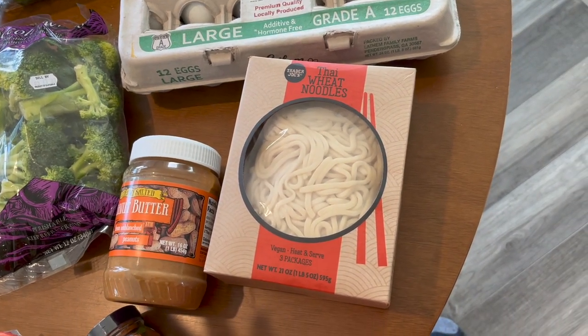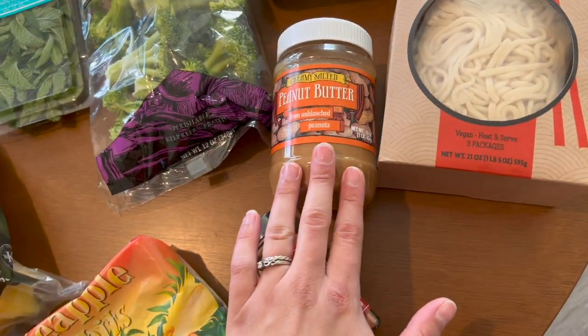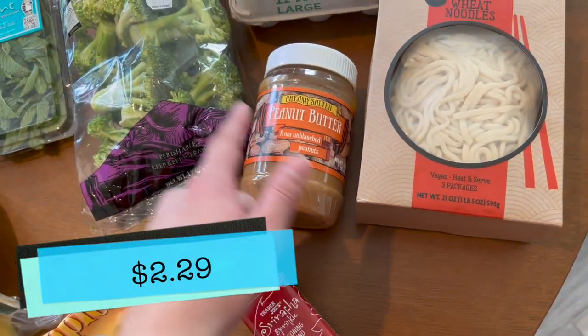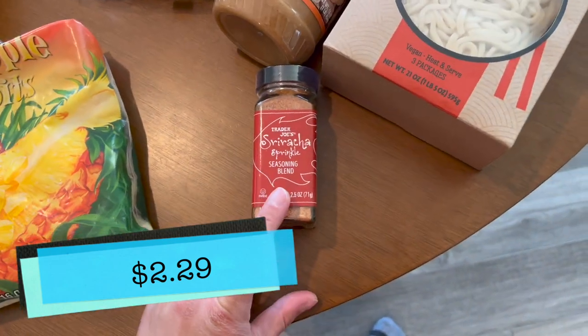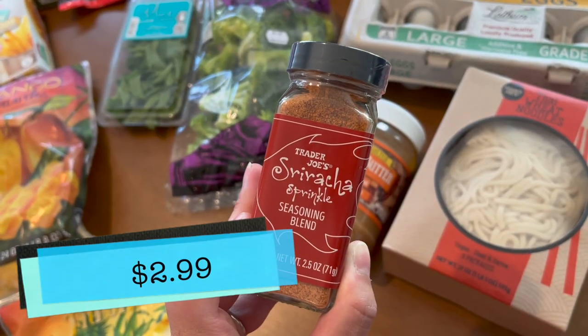Maybe some chicken too, but we'll see. Some peanut butter — my favorite is the creamy salted. And then I think this is a brand new seasoning: the Sriracha Sprinkle Seasoning Blend. I love sriracha, so I'm pretty excited about this one.